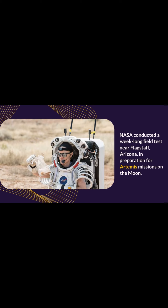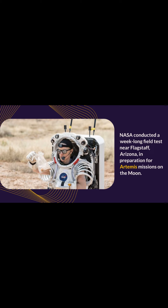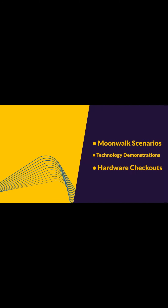NASA conducted a week-long field test near Flagstaff, Arizona, in preparation for Artemis missions on the Moon. The highest fidelity Artemis moonwalk mission simulation the team has performed to date included moonwalk scenarios, technology demonstrations, and hardware checkouts.